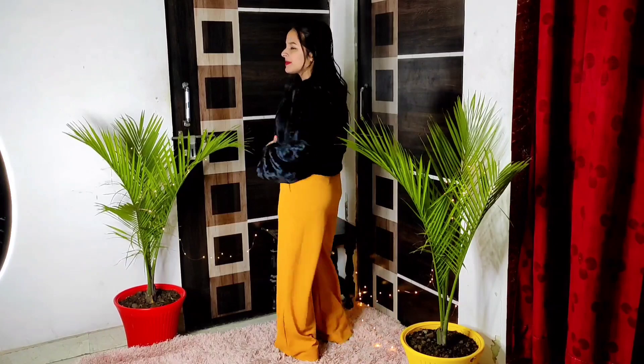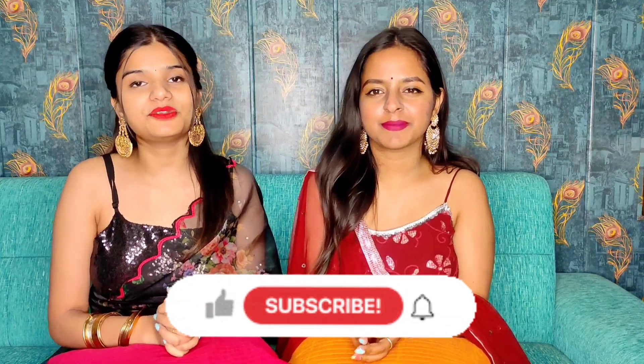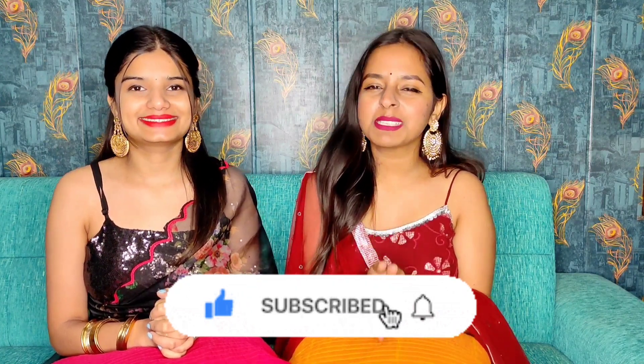I hope you guys love our collection. If you do, please like our video and comment. If you haven't subscribed to our channel, please do that too. If you like any product and want to purchase it, the link is in the description box. If you have any ideas, drop them in the comment section. That's it — we'll see you in the next video. Bye!